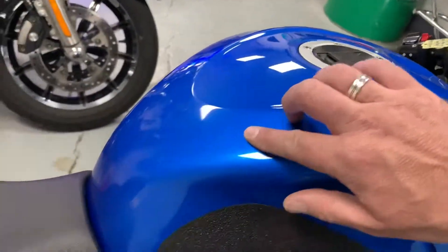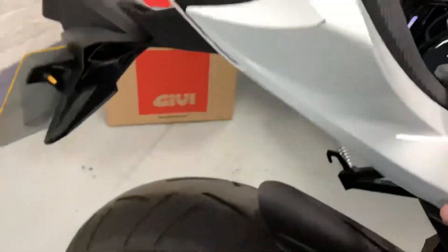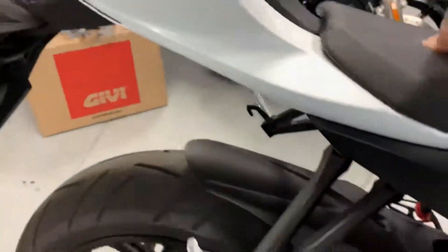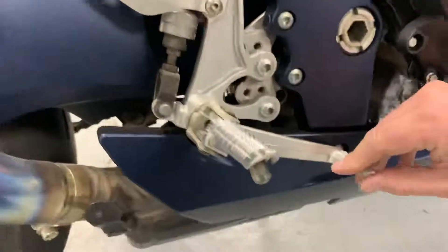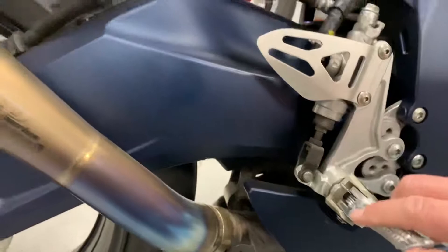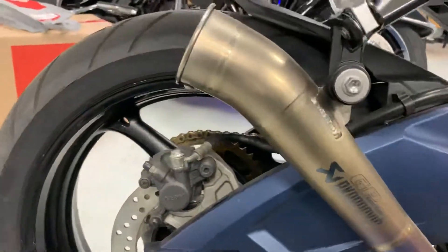There's one little stone chip up there. No rips or tears to the seat. There's a little mark there from where the rider has gone on and off the bike. No damage at all on the rear brake. Hero Blob is still there. It's got an Akrapovič GP series exhaust.